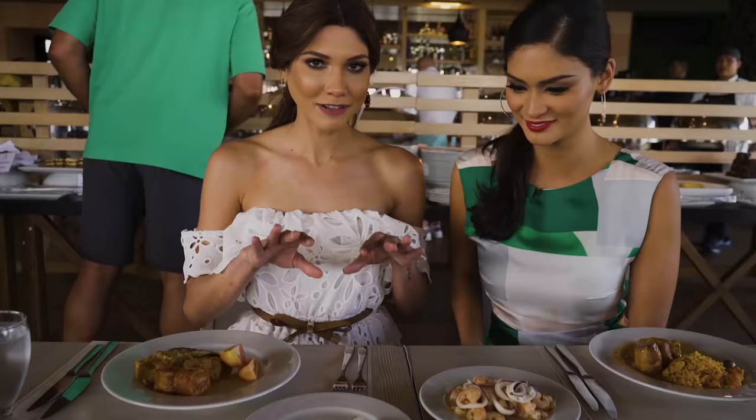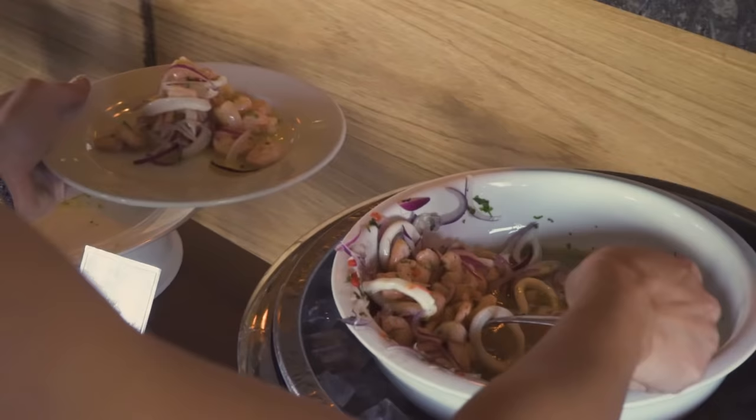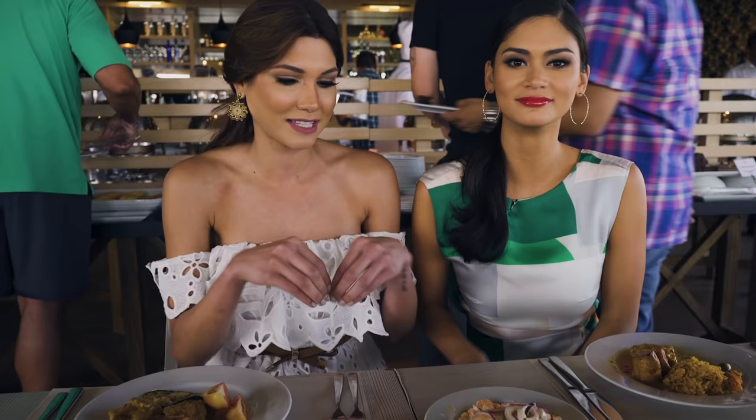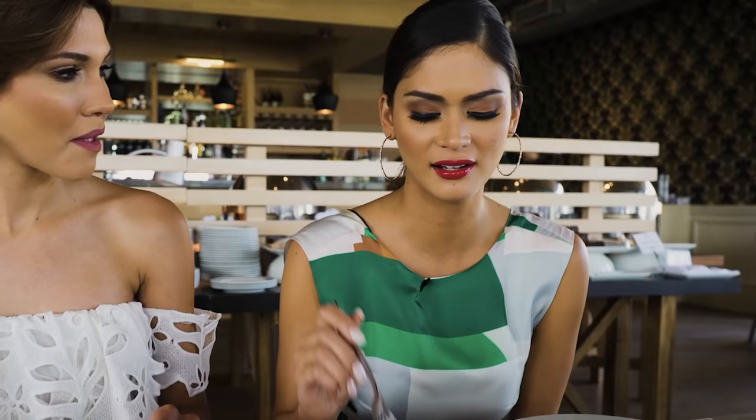We're definitely going to start with the best of the best. We have the Pacific and the Atlantic Ocean, so we combine these two oceans and we create the amazing ceviche. Oh my God, I want to try it already. Where have you been hiding all my life? I'm lost right now. Can I marry the ceviche?